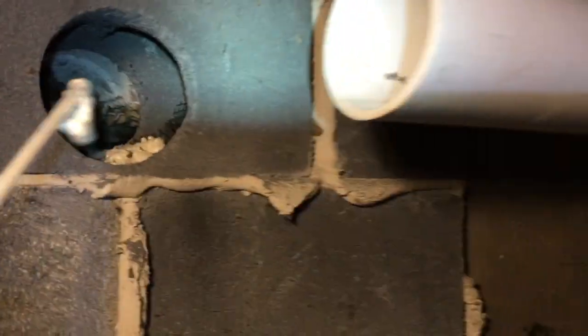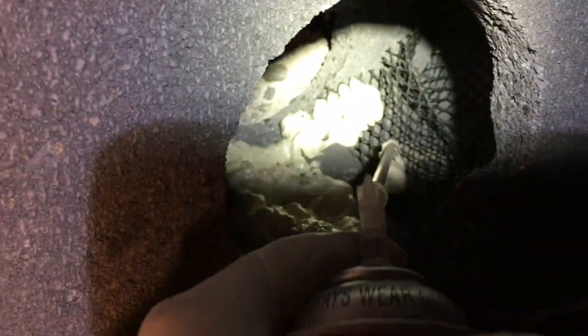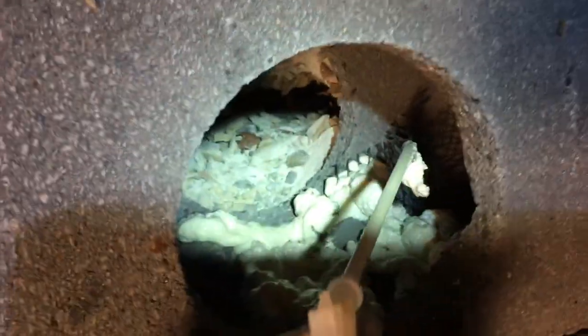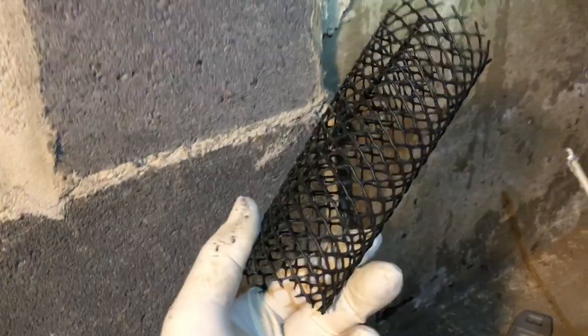We're getting ready to seal this pipe into this hole and connect it with the main line. I'm doing what I call building it up. These cinder blocks have cavities in them, and we don't want to lose any suction from this addition. When I seal the pipe in, I want to make sure I don't lose anything in the cavities. I'm using gutter guard — it comes in rolls, it's cheap and plentiful. I also use it at the top of the system to keep leaves or debris from falling down into the system.